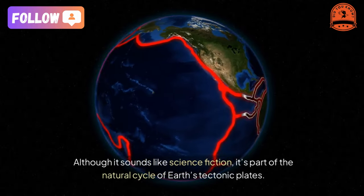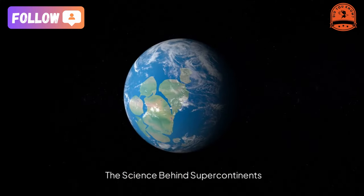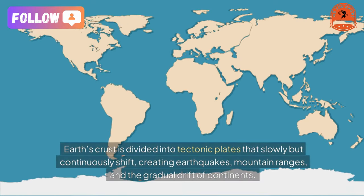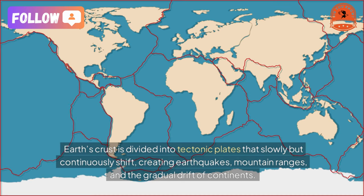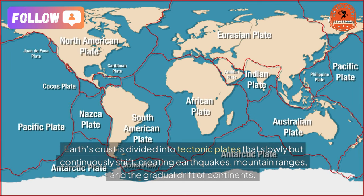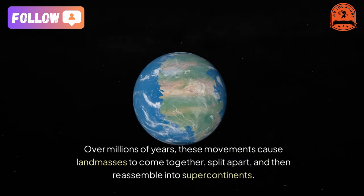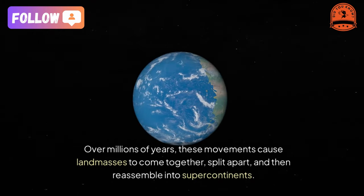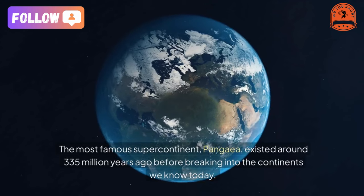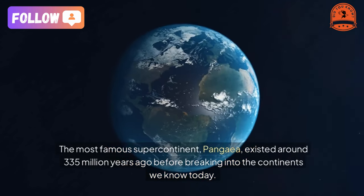Earth's crust is divided into tectonic plates that slowly but continuously shift, creating earthquakes, mountain ranges, and the gradual drift of continents. Over millions of years, these movements cause landmasses to come together, split apart, and then reassemble into supercontinents. The most famous supercontinent, Pangea, existed around 335 million years ago before breaking into the continents we know today.